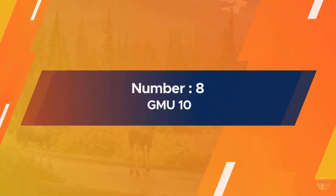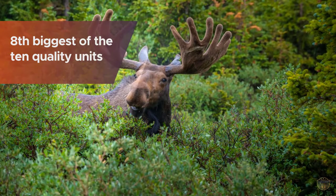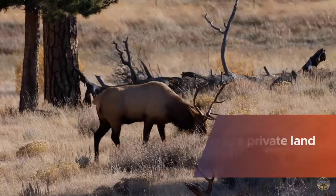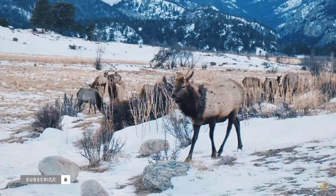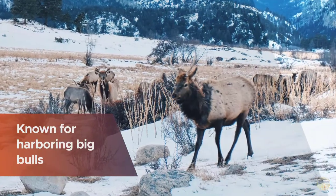Number eight: GMU 10. This is the eighth biggest of the 10 quality units, bordered by US Highway 64 on the south, Utah on the west, and the Yampa River to the north. It has more private land than the others, so public access for hunting is a bit more difficult, but it still offers a great experience with lots of bulls.